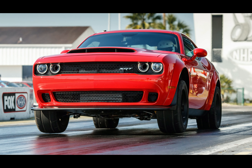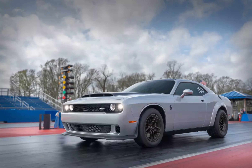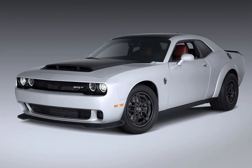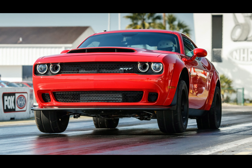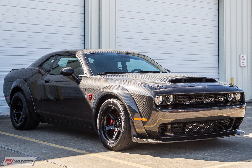It stands as a testament to Dodge's commitment to pushing the boundaries of automotive engineering and delivering an adrenaline-pumping driving experience. The Dodge Demon is a roaring symbol of American automotive prowess, an embodiment of power, and an unforgettable chapter in the story of muscle cars.